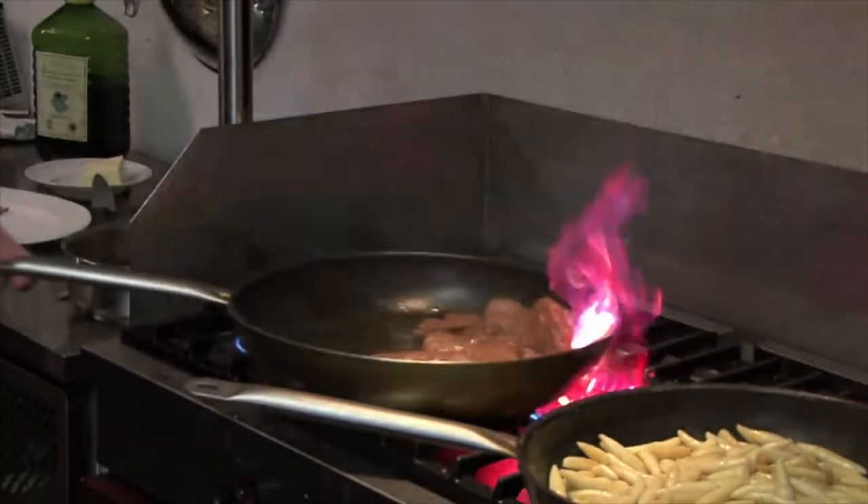It's interesting to note that this is a salad place, so they don't have an Ansul R102 fire suppressant system because they're not doing the same kind of high-heat cooking with vegetable oils as traditional restaurants that are cooking meat, that have a fryer or a grill.